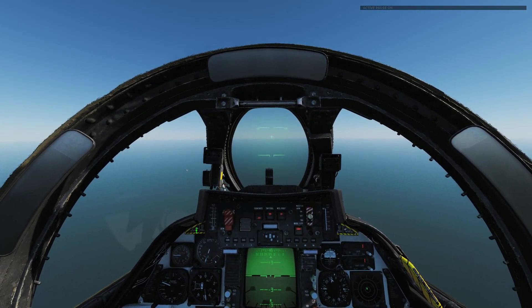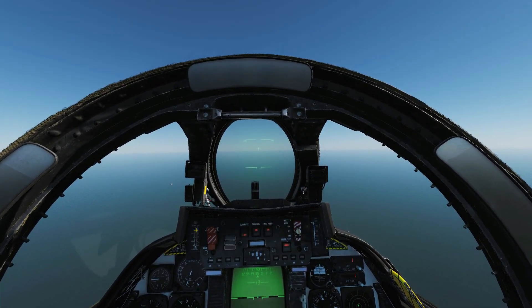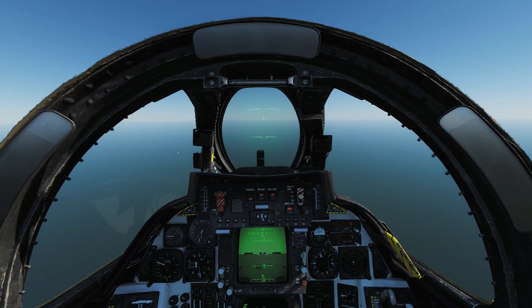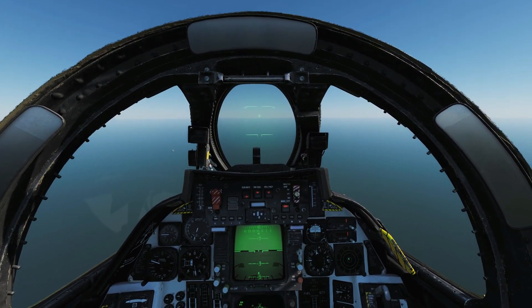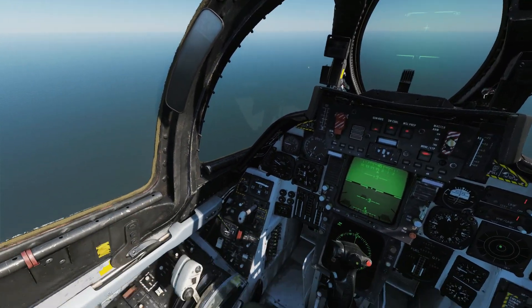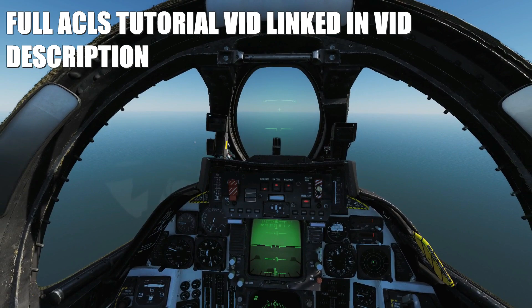Hello everyone, I hope you're all doing very well. The question has been asked: can you use ACLS — the Automatic Carrier Landing System, the full autopilot that lands your plane for you — with one engine? The answer is I haven't got any idea, so let's go and try it.